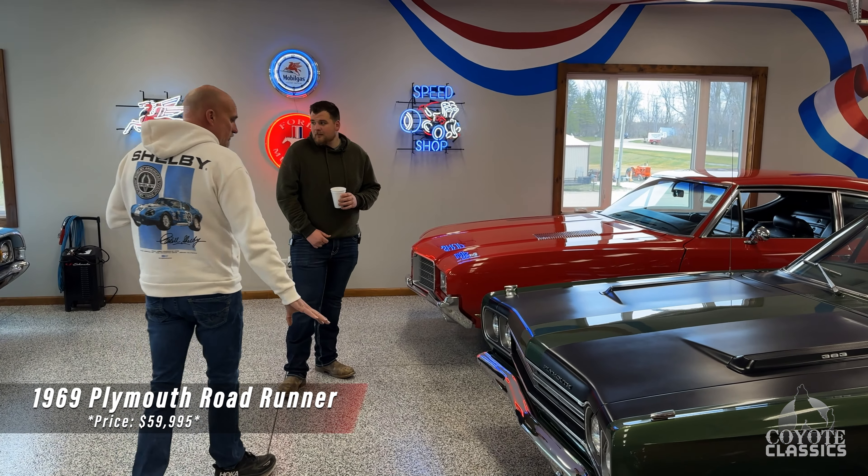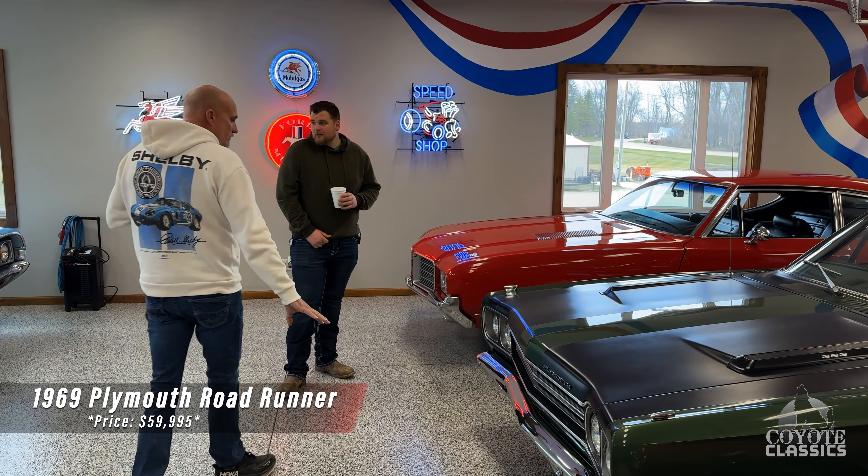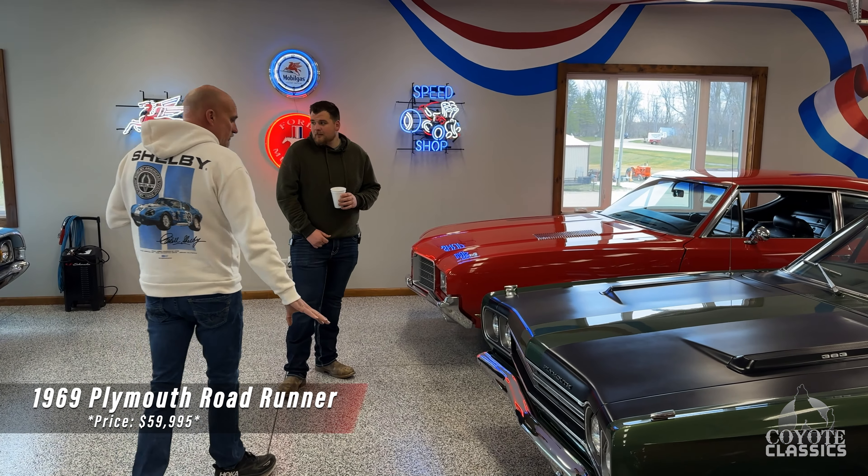This Road Runner is very special — numbers-matching motor and transmission. They did have a VIN number on these in 1969. Inside the door jambs, inside the trunk, engine bay — absolutely perfect paint as well. Very nice. Show quality, '69 numbers-matching Road Runner, and this one's probably your second favorite on the lot.